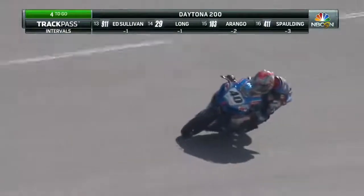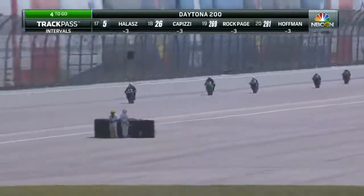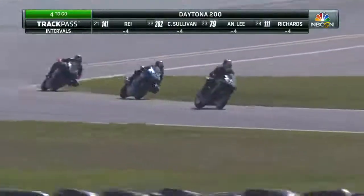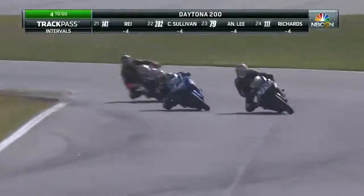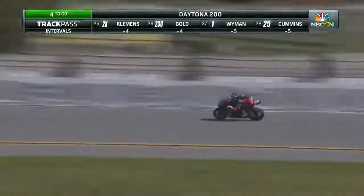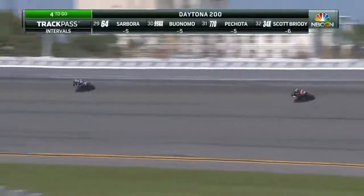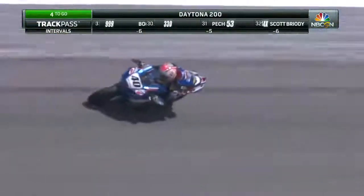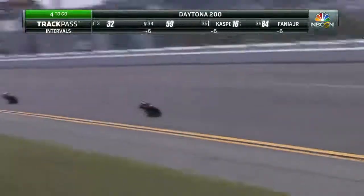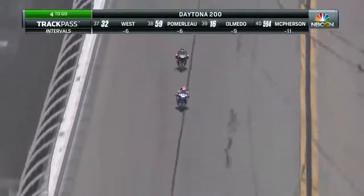But for right now, Pash is just saying, 'Here I am, baby. Watch me. I'm right on your back tire.' They work the back straightaway with more traffic. Pash having a little bit of trouble with the traffic as they get out of the banking. Kelly able to get just a little bit of a gap, but Pash has worked some other traffic to get right back up. Maybe half a tenth of a second through that back section — but up on the banking, the draft just takes effect and Pash will get right on his back side.